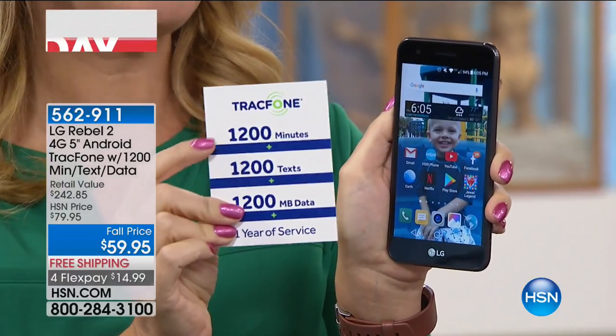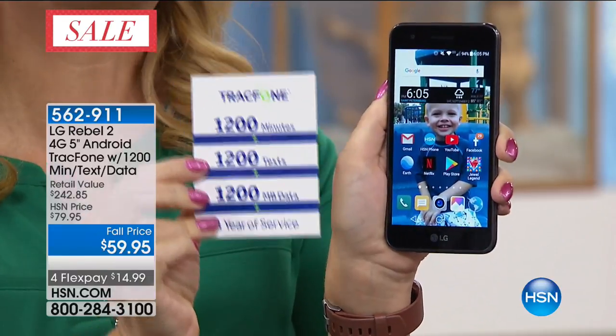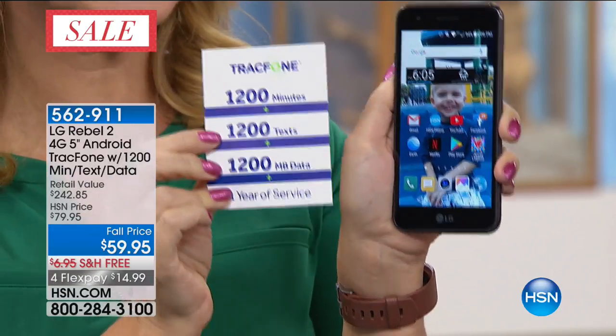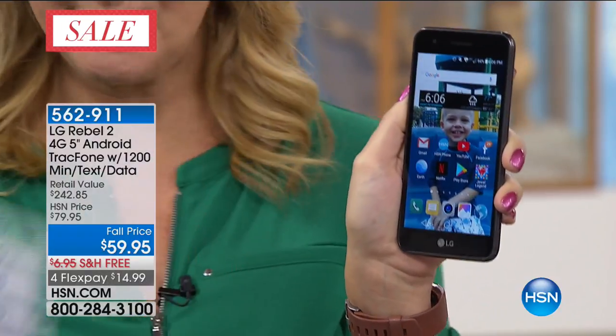Here's what you're getting: 1,200 minutes to talk, 1,200 text messages, and 1,200 megabytes of data, and you have an entire year to use it. There's no activation deadline on this — you can get this brand new LG Rebel 2 home and not worry about activating it in three or four months. Whenever it's convenient for you, you can activate.